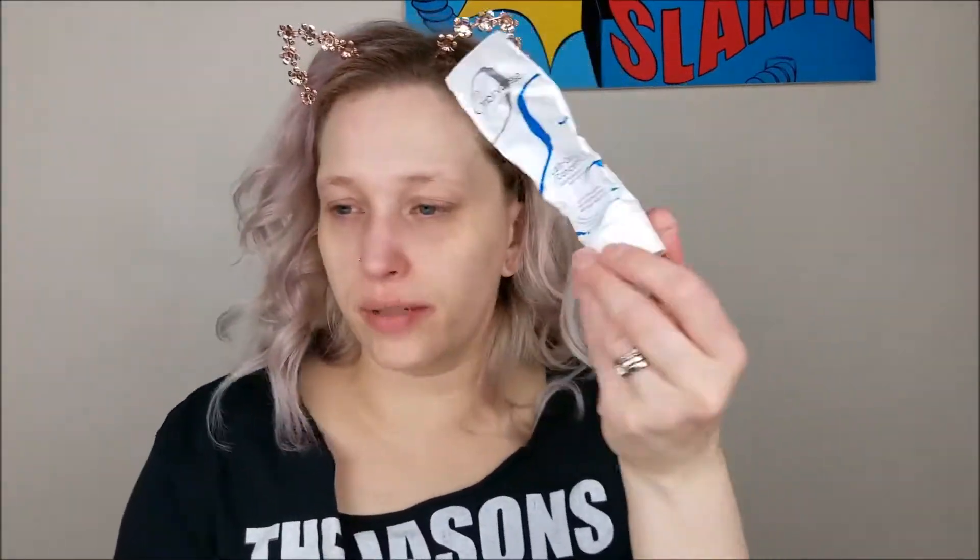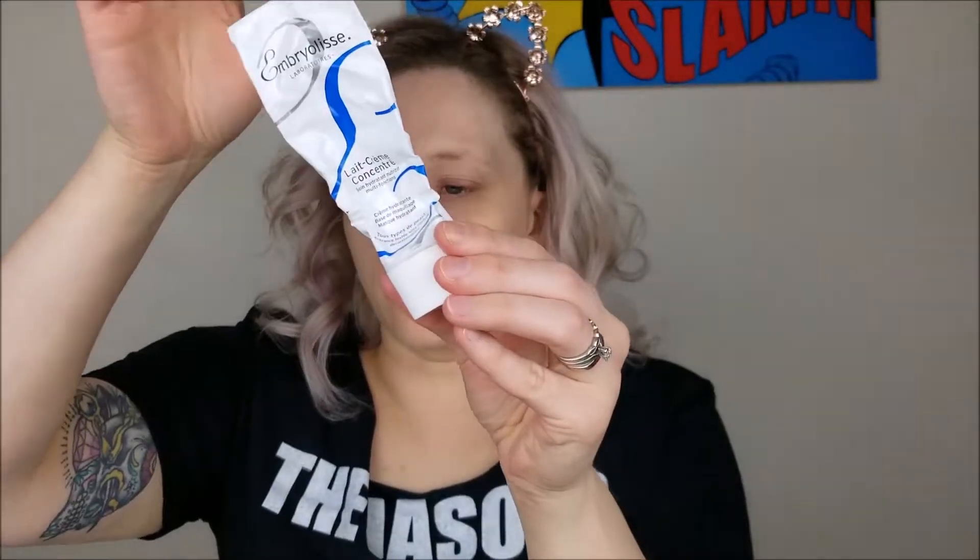So I'm going to start off by moisturizing my face. This is my Emberliss La Crème Concentrate. I already have a little bit of this on from earlier in the day because I washed my face, but I'm going to put a drop more on just because I need my face to be moisturized for this.